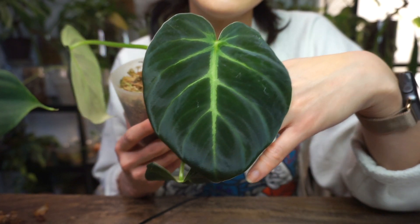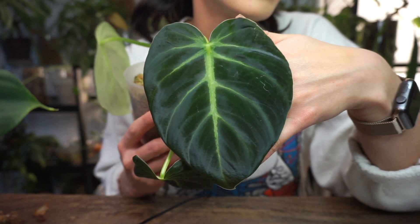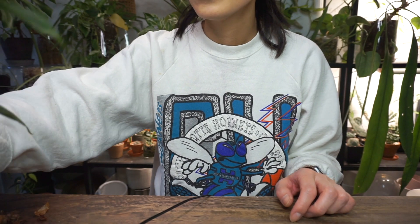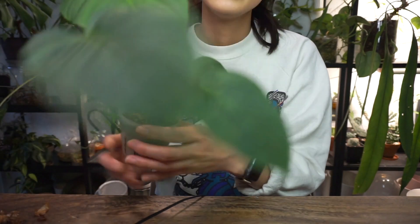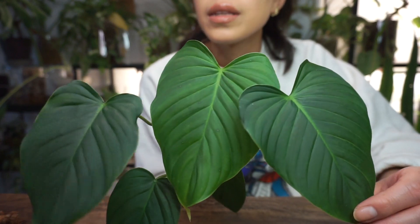So yeah, a reignited love and a vow to take better care of it. Next up is a plant I also showed in my plant tours — this is my philodendron roseocataphyllum. This was imported last year. I got two pretty big plants and I got them in May.